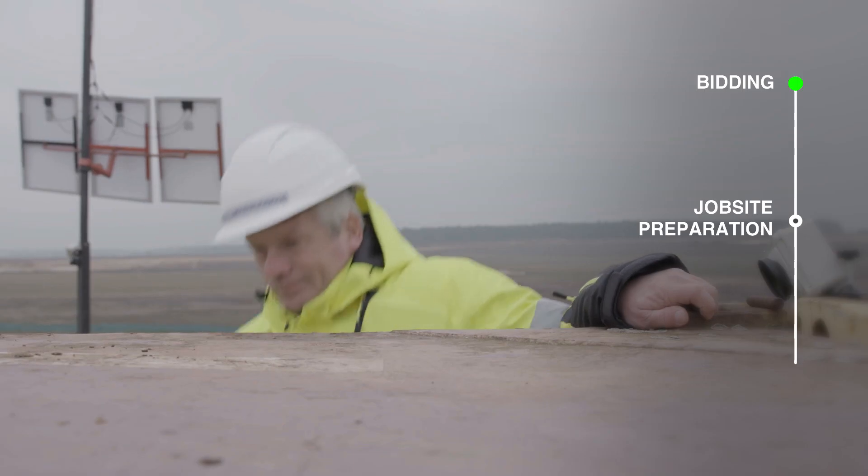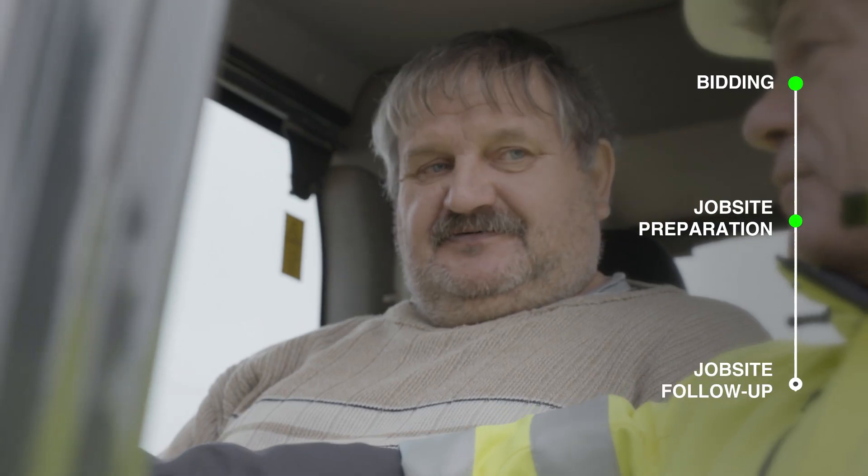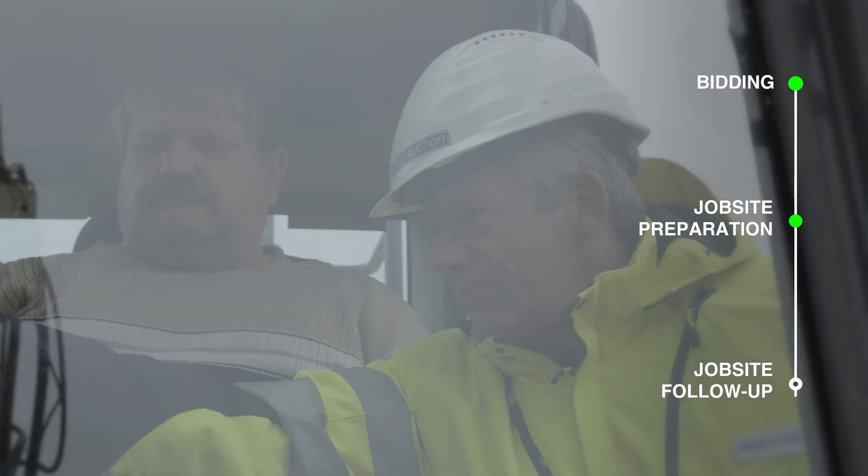A colleague will install the base station, localize the job site, and train your operators to get the best efficiency on the job site.